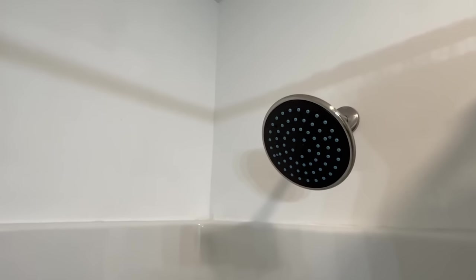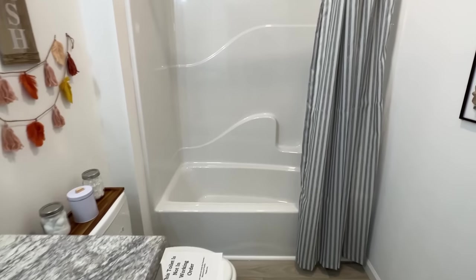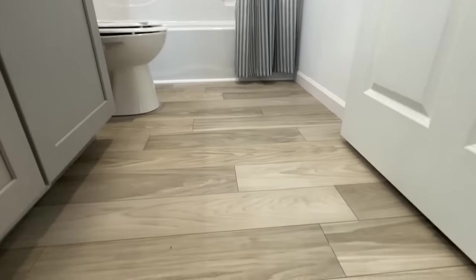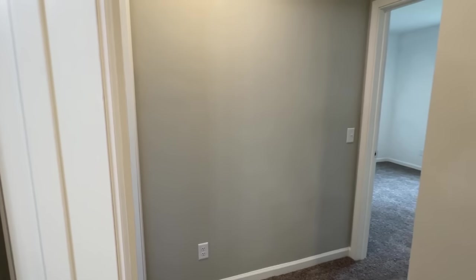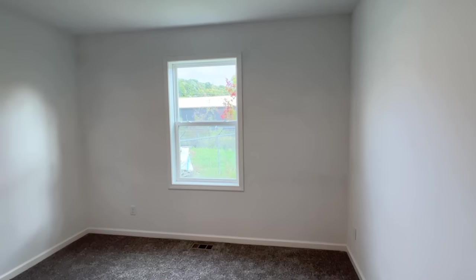We've got the shower and tub combo — call it what you want. Beautiful. I love this floor; it's a little bit different flooring than what we've seen in the kitchen. We've got two bedrooms down here — let's walk into the first.